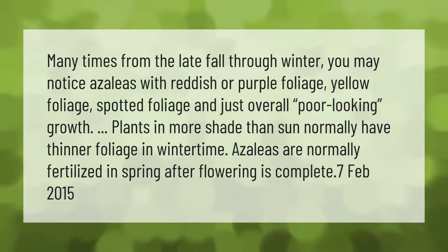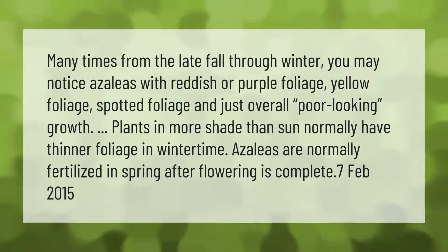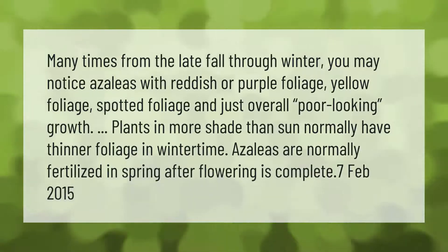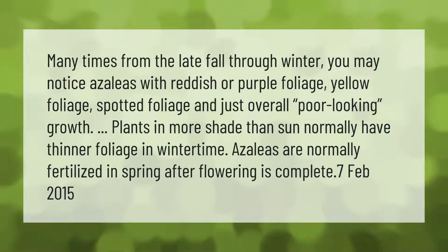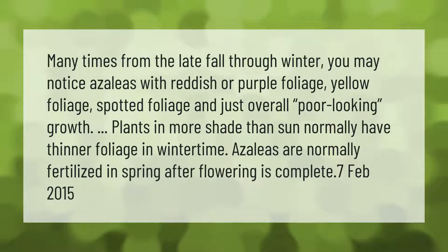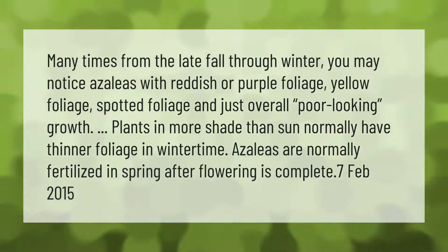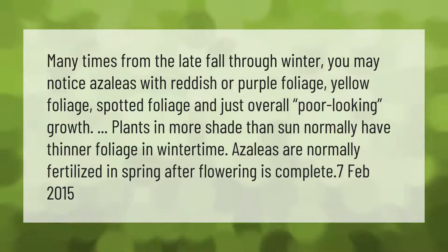Many times from the late fall through winter you may notice azaleas with reddish or purple foliage, yellow foliage, spotted foliage, and just overall poor looking growth. Plants in more shade than sun normally have thinner foliage in wintertime.